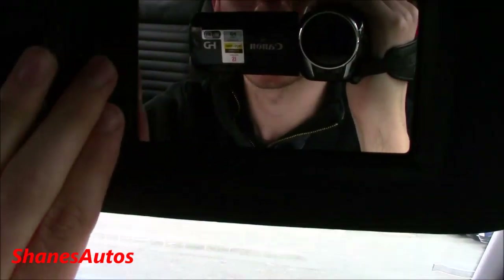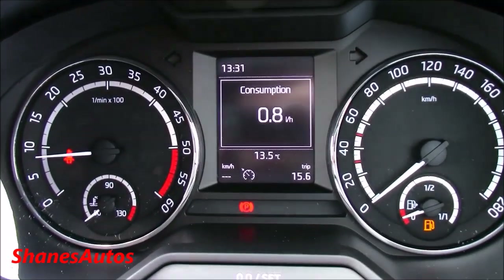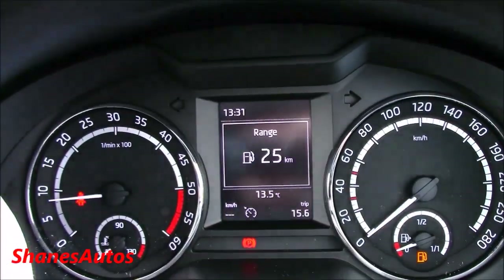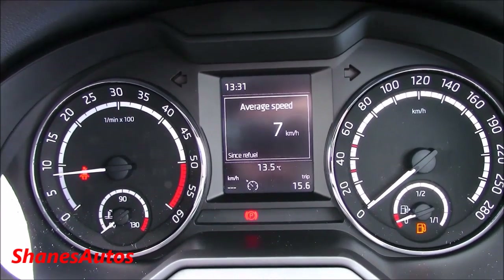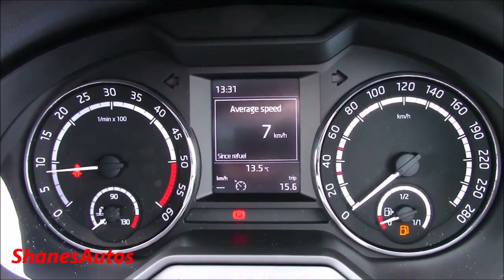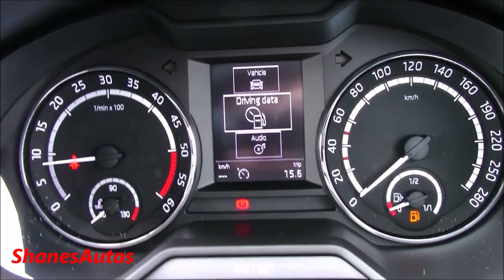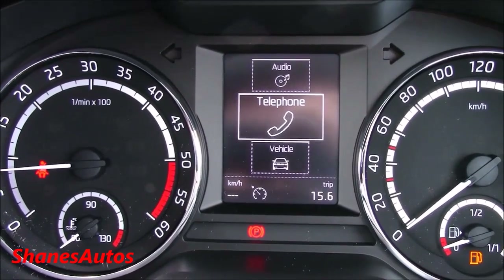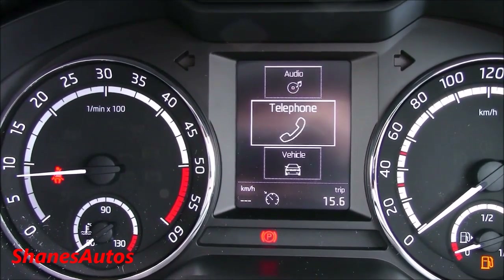Auto-dimming interior mirror. Standard reading lamps. A sunglasses container. Vanity mirrors on both sides. And of course you've got your trip computer here — you can just navigate through it using these buttons. Almost everything I was showing you with the trip computer on the main screen also displays up here, so you can operate the audio, telephone, and everything such as that without ever taking your eyes off the road.